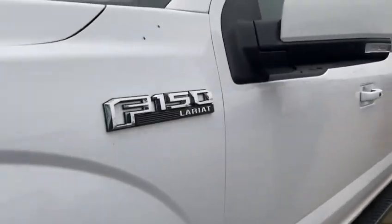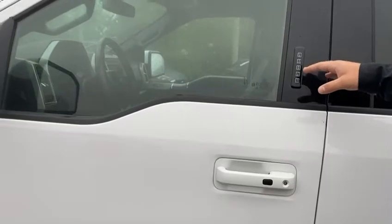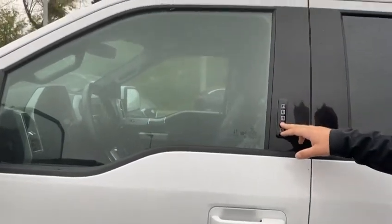Coming around here on the door, first thing you'll notice, you have your keyless entry as well as your little password pad here on the door. So if you just got to get in here real quick and you don't have the keys on you, you have your password.